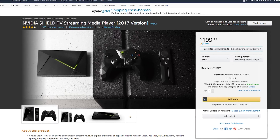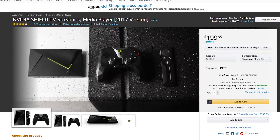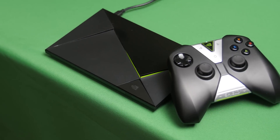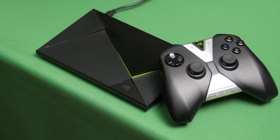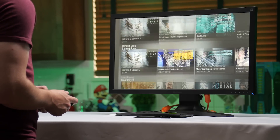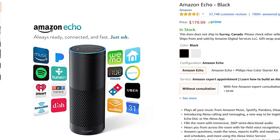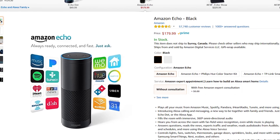NVIDIA's Shield TV console is a pretty versatile little piece of streaming hardware. It's got an attractive design, voice control, powerful hardware for Android games, support for NVIDIA GameStream so you can run your PC games over the network, and support for 4K Netflix — all of this at 20% off.